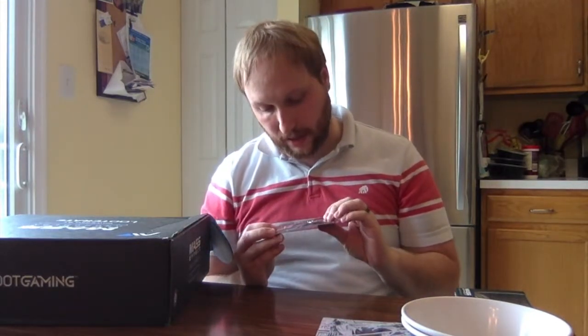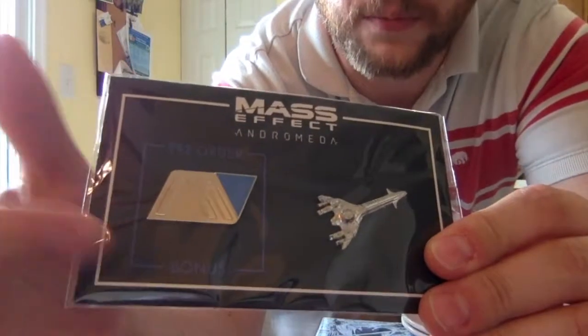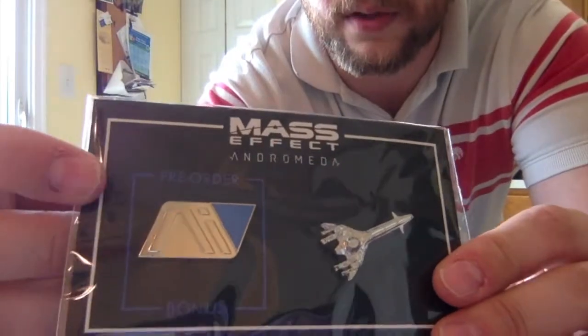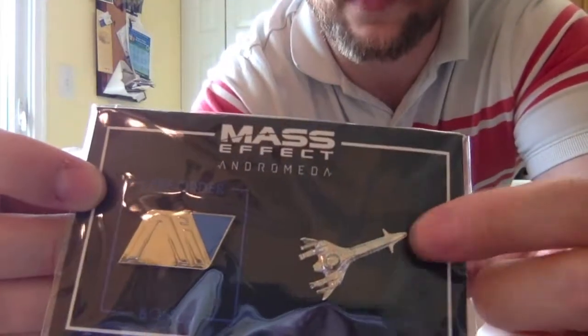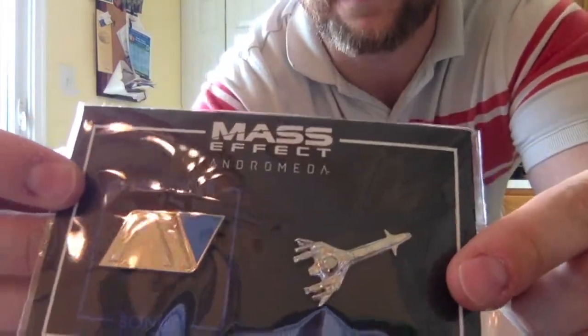I'm glad for this next item — I do like pins, and they sent some pins. I got in early enough on the pre-order that within the first few hundred people who ordered, you got an additional special initiative pin, so I got one of those. The logo pin is the Andromeda Initiative logo, and the one everyone got is the Tempest — the spaceship everyone travels on in the game. I like the pins; I'm a pin person.